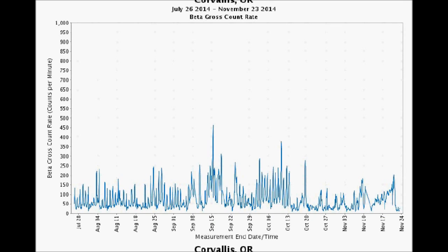Corvallis, Oregon — when I started taking a look at these U.S. EPA RadNet numbers, Corvallis used to have some of the lowest readings. Well, not anymore. It hit about 375 counts per minute on October 9th, and then about 200 yesterday before plunging down to about 20 today. We'll take it.